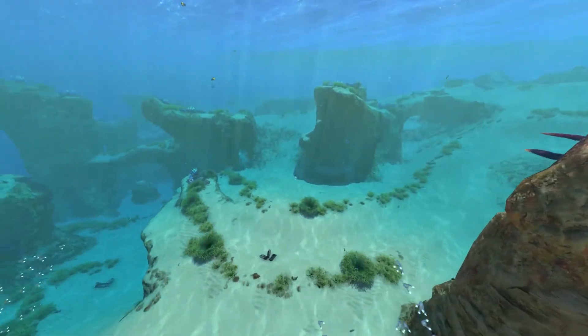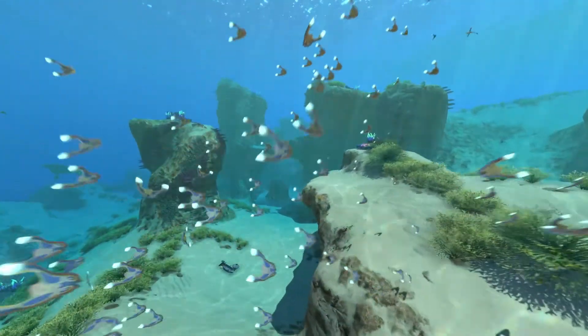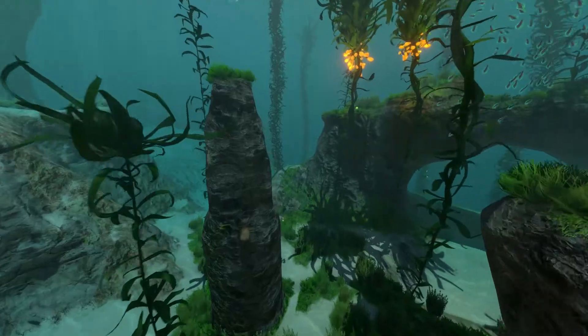The area where the Aurora fell is a crater of an inactive volcano close to the surface, about 4 square kilometers according to our records, which has not erupted for millennia, allowing the ecosystem within the crater to flourish.